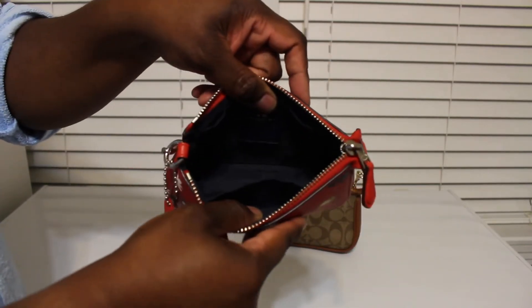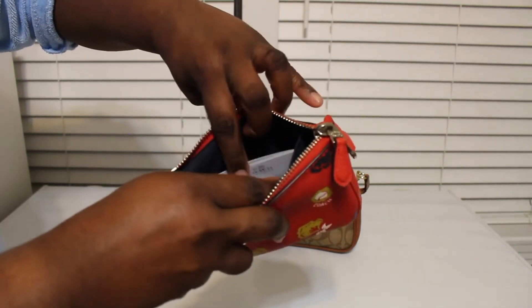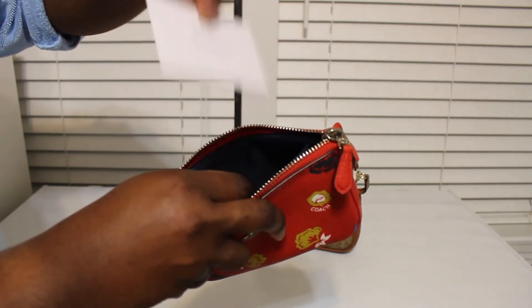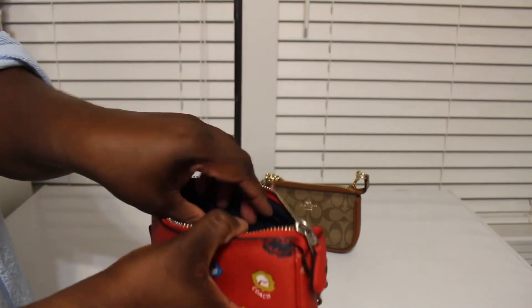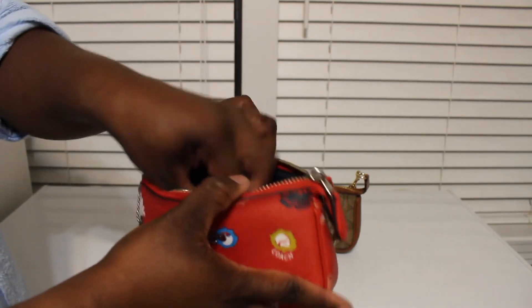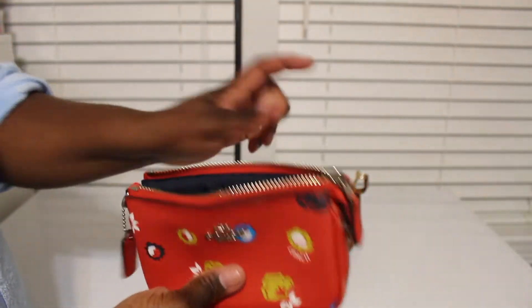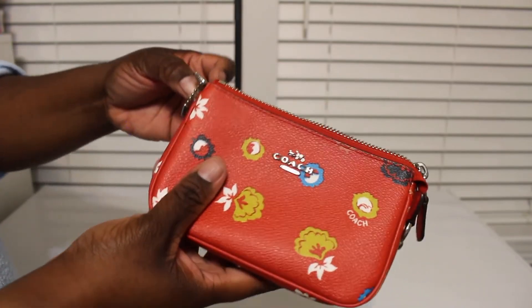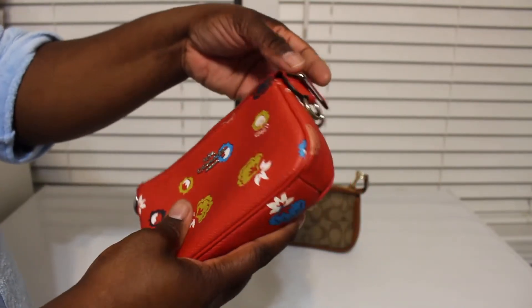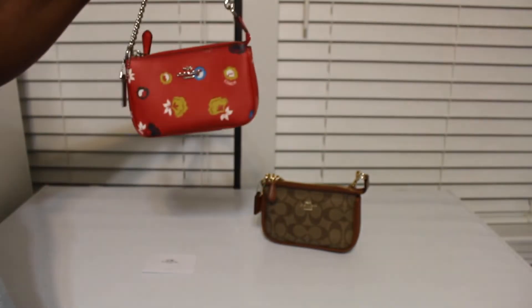This one was brand new also. The inside of it is navy blue. There's the little card slot and the little Coach detail. I think this one came from the outlet, so it has a little Coach marking there. But yep, y'all — I got me two of them!